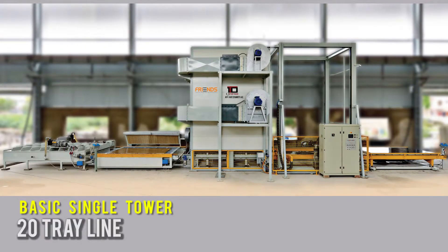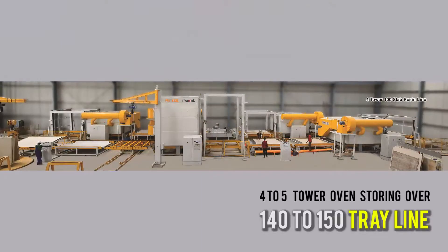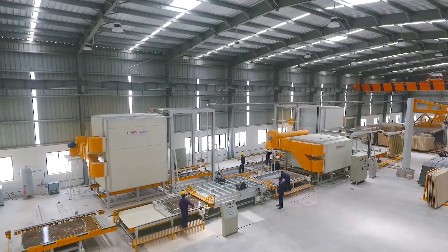Our resin lines can be customized to suit every customer's need and can range from a basic single tower 20-tray line to huge lines with as many as four to five tower ovens storing over 140 to 150 trays.